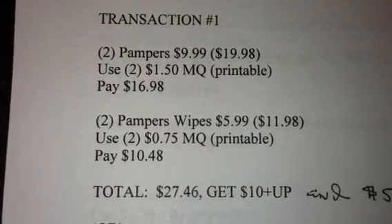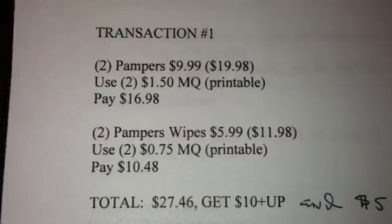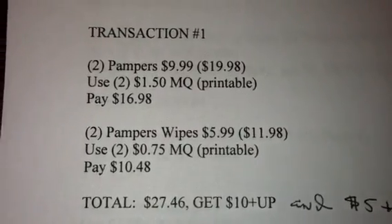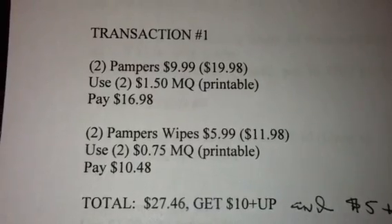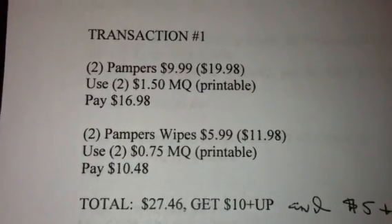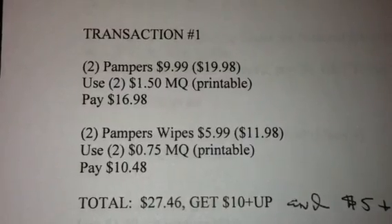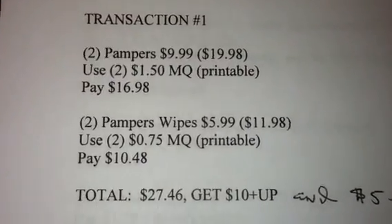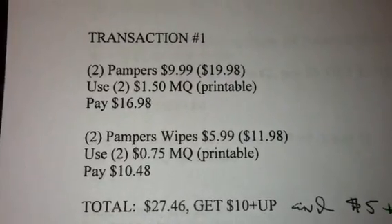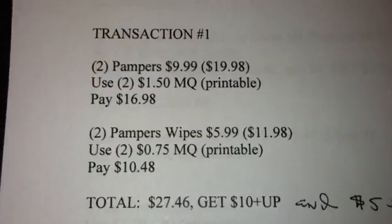The bad thing about it is that it ends on March the 6th, so if you plan on doing this transaction for the Pampers, please make sure you do it today because it ends tomorrow. Just make sure you do it today — I would say on the safe side, do it today if you plan on getting these Pampers, which I plan on doing.